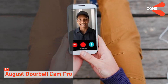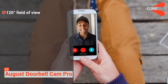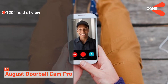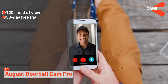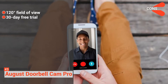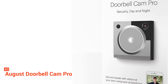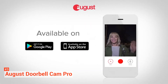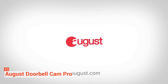However, its cons are: it only offers a 120-degree field of view compared to other cameras' 160 degrees, so some parts of your porch may not be captured. And it only includes a 30-day trial for its video recording subscription — after that, you will have to pay to save your videos for 30 days. In the end, the August Doorbell Cam Pro offers a lot on the plate. For a reasonable price, you are getting some of the most advanced features you can find in a doorbell camera.